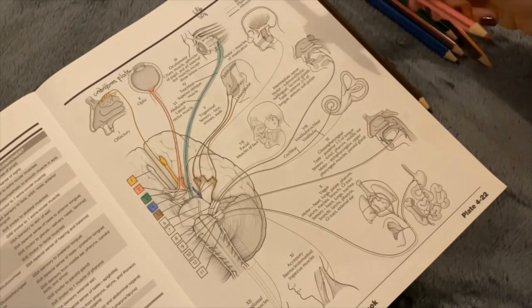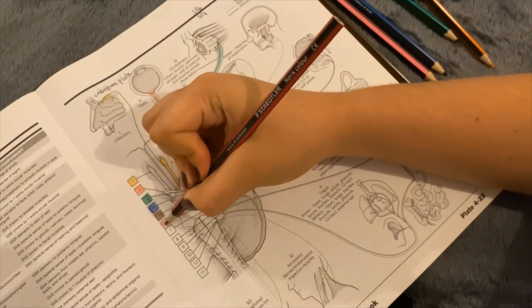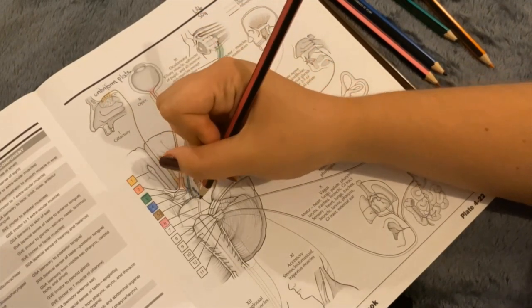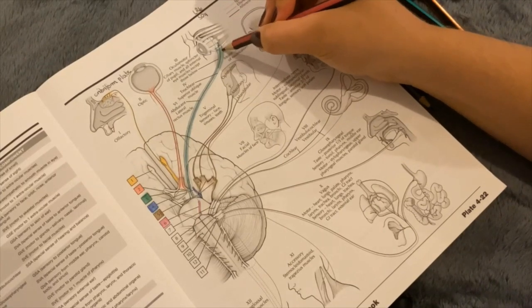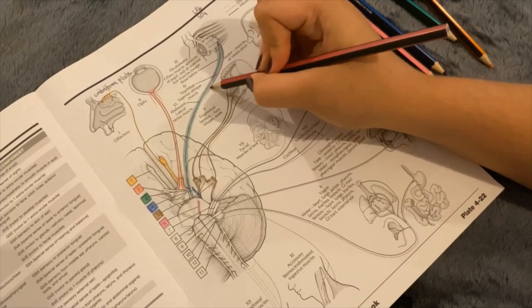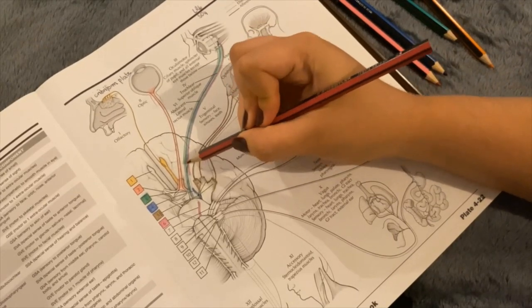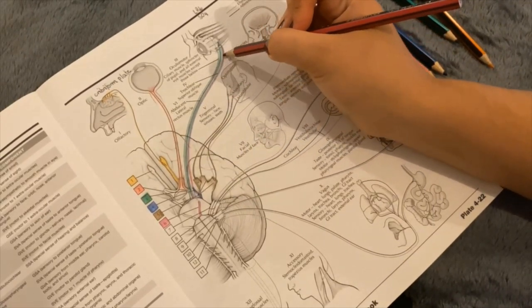Moving on to number 6, which is the abducens nerve. As we mentioned, it moves through the superior orbital fissure with those nerves to supply the lateral rectus muscle, to control the movement of the eyeball laterally. That would be a general somatic efferent — GSE — with motor information.